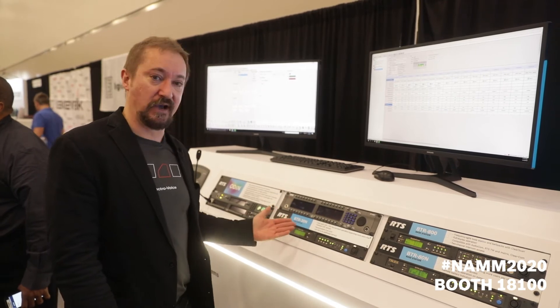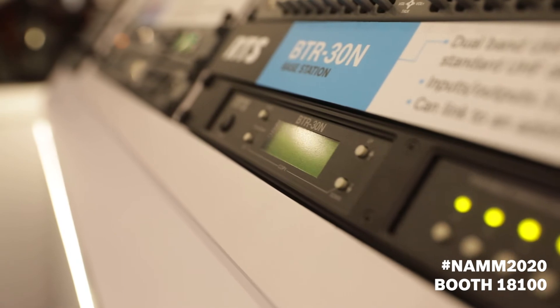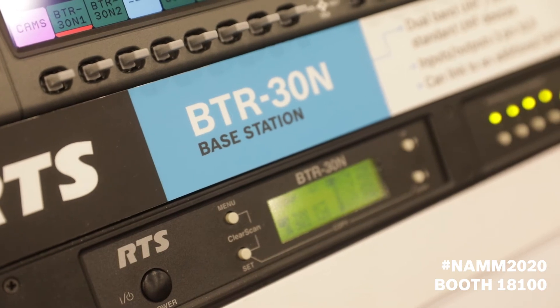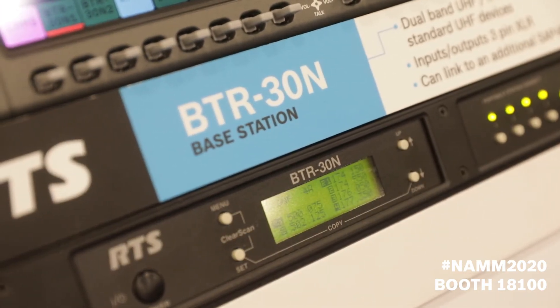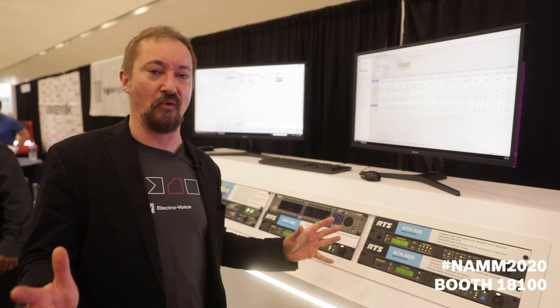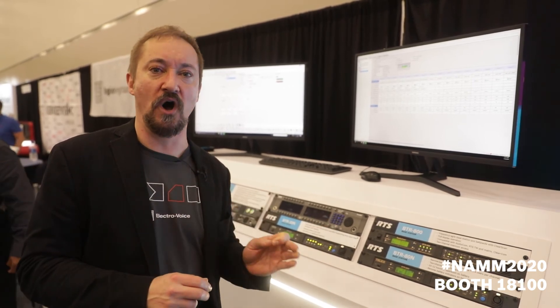New for the show is the BTR30N. This is a really neat solution for the current challenges in the RF world. It uses dual band UHF and VHF operation, so you can work around the very restricted RF landscape of today. Come learn all about the RTS portfolio of solutions and find what works for you at booth 18100.